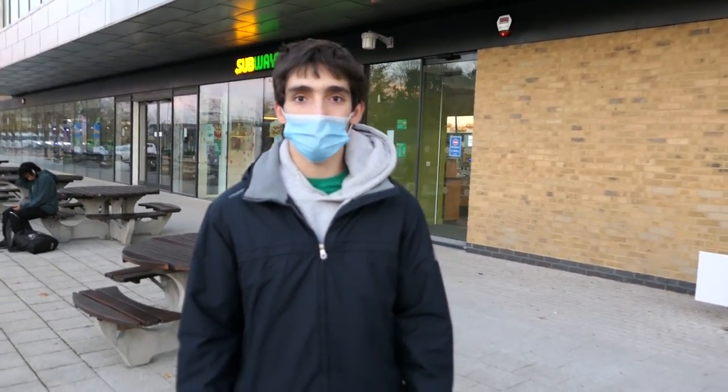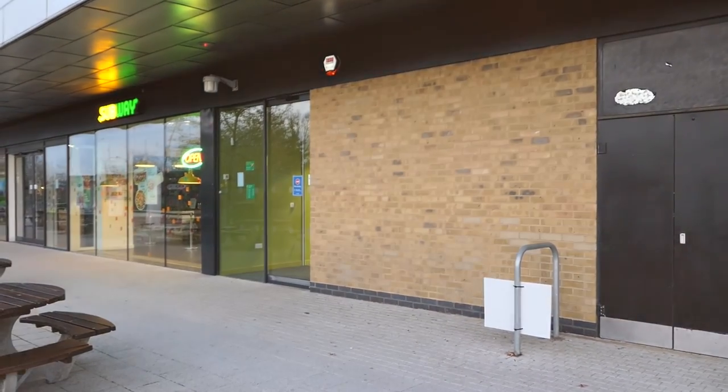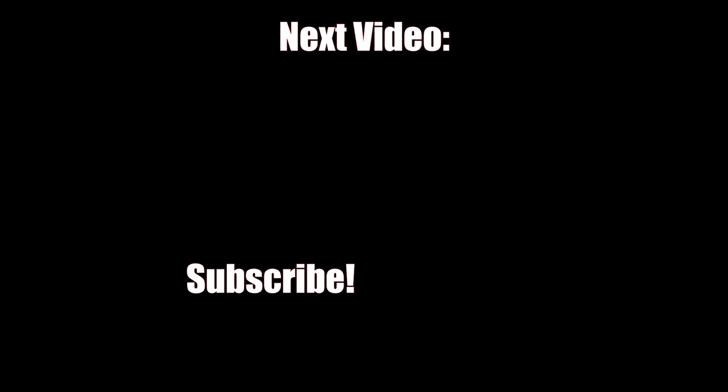We've finally reached the end of the tour — we're back where we started at the Forum entrance. We really hope you enjoyed this video. If you have any questions, feel free to comment down below. And if you want to see a tour of the other campus, the De Havilland campus, or any other type of video, let us know. See you in the next one guys!